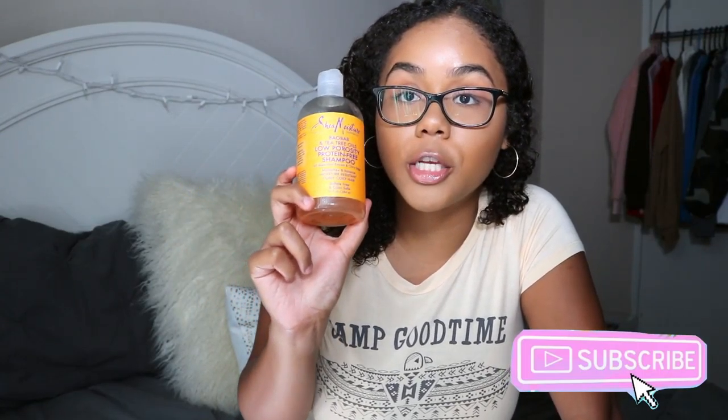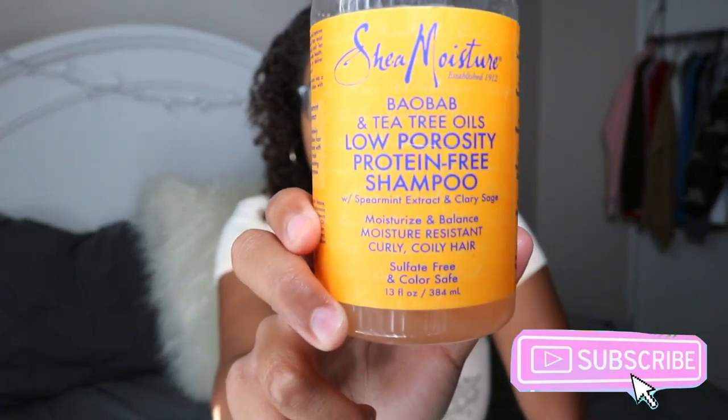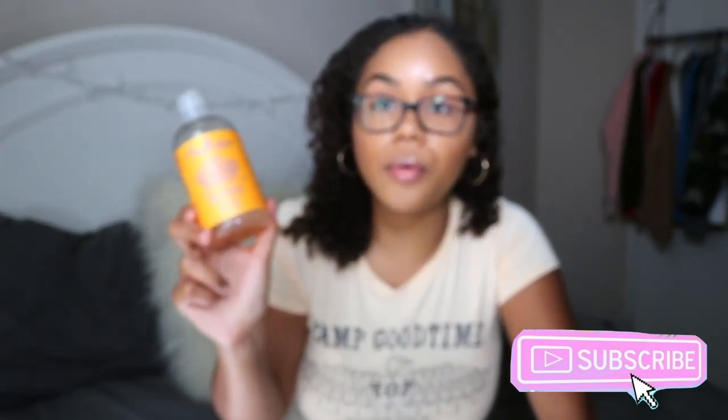For this wash and go, I used the Shea Moisture Low Porosity Protein-Free Shampoo. It's pretty good but it is pretty drying, so if you want a shampoo that cleanses but still keeps your hair feeling moisturized, this may not be the one for you. It really really cleanses my hair.